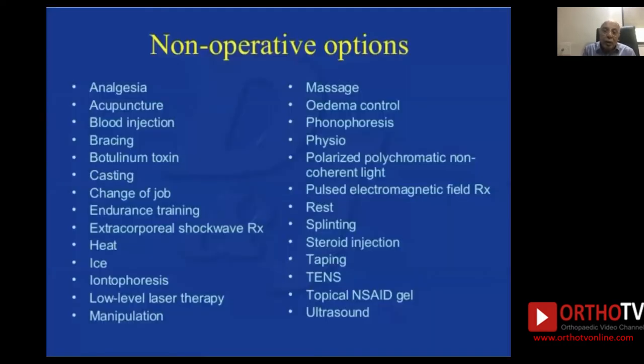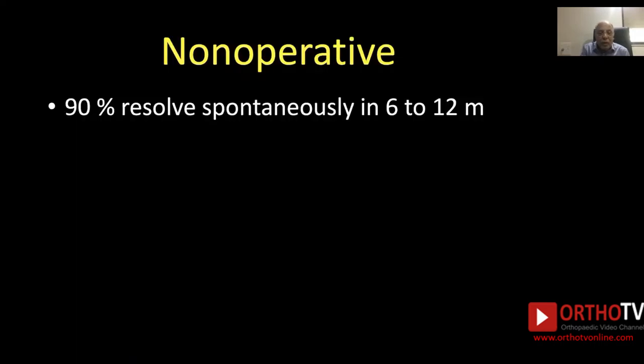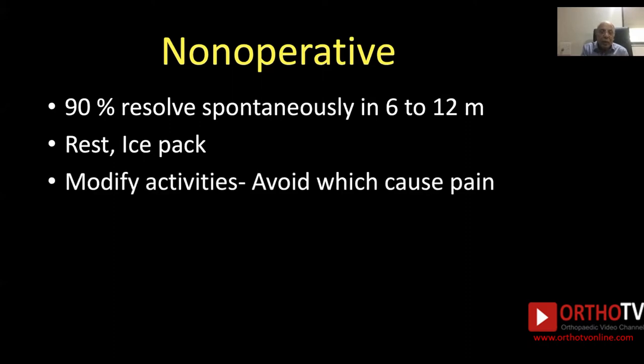Non-operative treatment options are many — I found 35 different options on the internet. However, none of them is superior to any other. Currently, most centers give non-operative treatment as follows: 90% of cases resolve spontaneously within 6 to 12 months. Therefore, give rest and ice pack to the area of epicondylitis, and modify the patient's activities — avoid those activities which cause pain at the elbow.